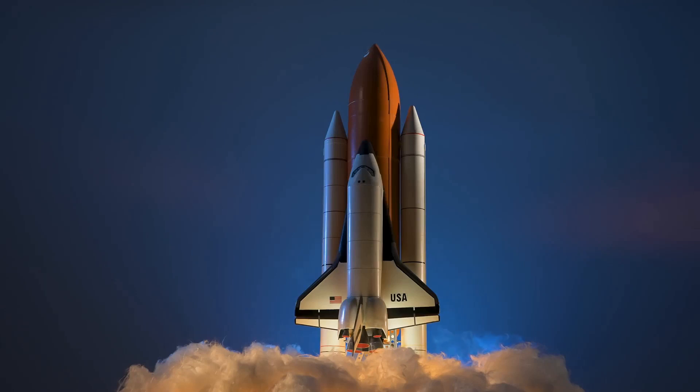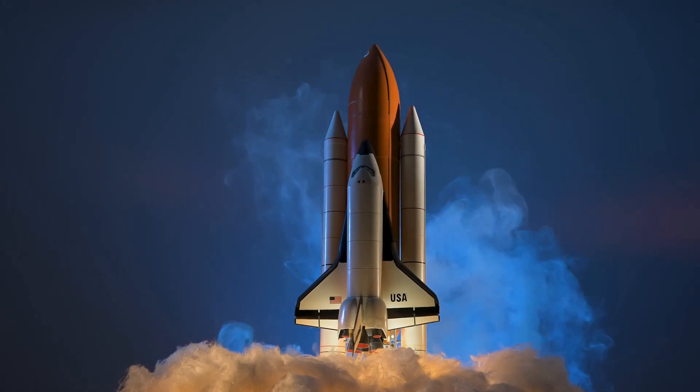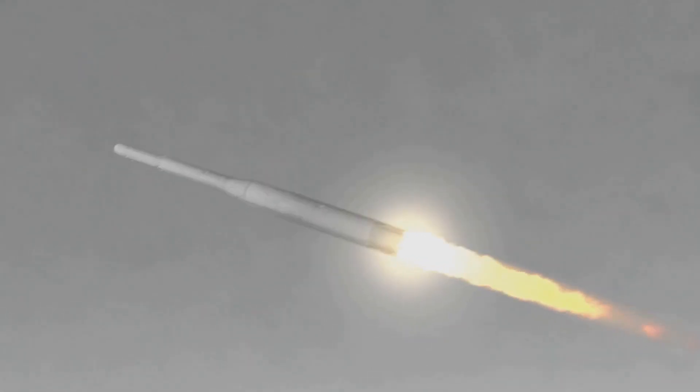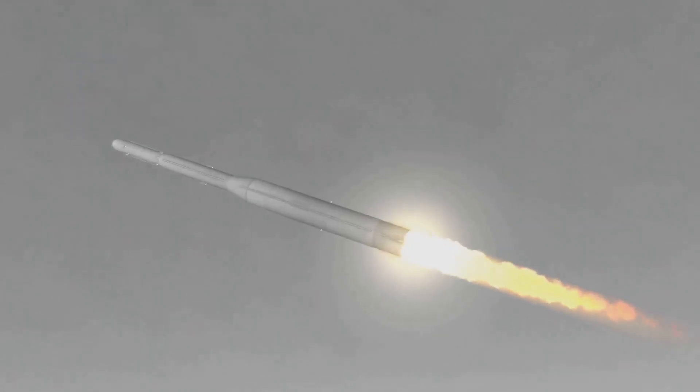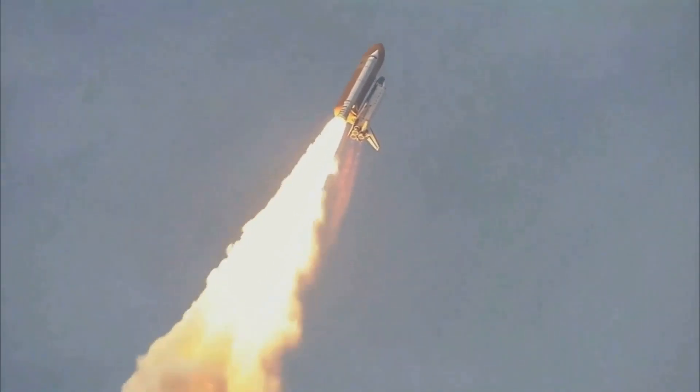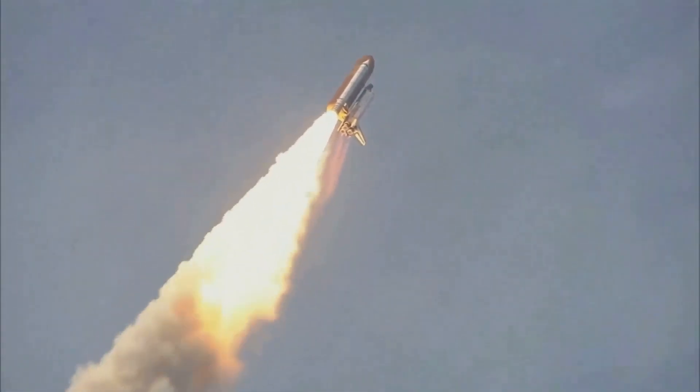The process begins with firing up the rocket's engines. These engines, powered by a mix of fuel and oxidizer, generate a tremendous amount of thrust — strong enough to overcome Earth's gravitational pull. Once the engines are at full power, the rocket begins its ascent. The ground shakes, the air vibrates, and with a burst of flame and smoke the rocket is propelled skyward. This stage, known as the ascent phase, is where the rocket must overcome the thickest part of Earth's atmosphere, which slows it down and generates a lot of heat due to friction.